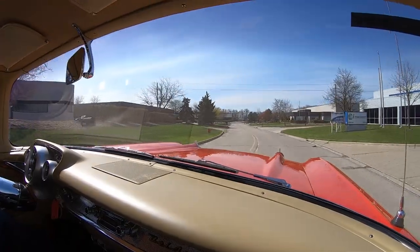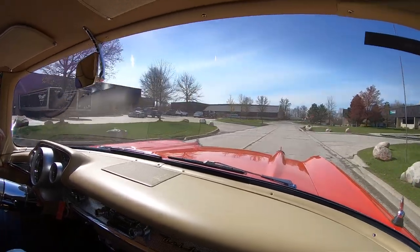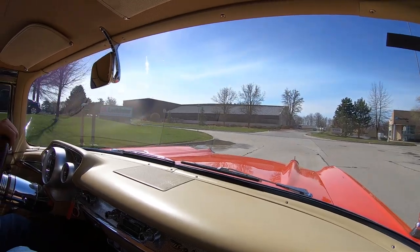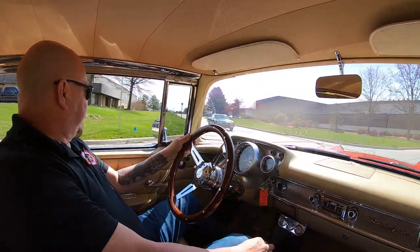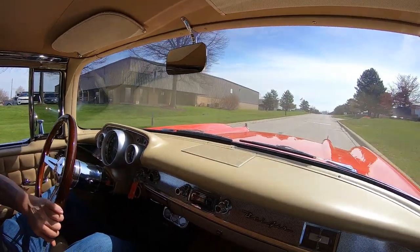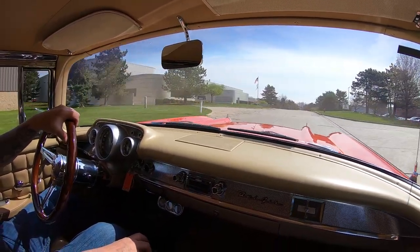And if you want some help with financing, we can help you out with that too. Tom's got several bankers he works with — they make it really easy for you. They'll do all the paperwork for you. You don't have to do a thing except make that phone call. There's one of our mechanics out test driving a Chevelle right now — that Chevelle sounds good too. Listen to this — it just sounds amazing.